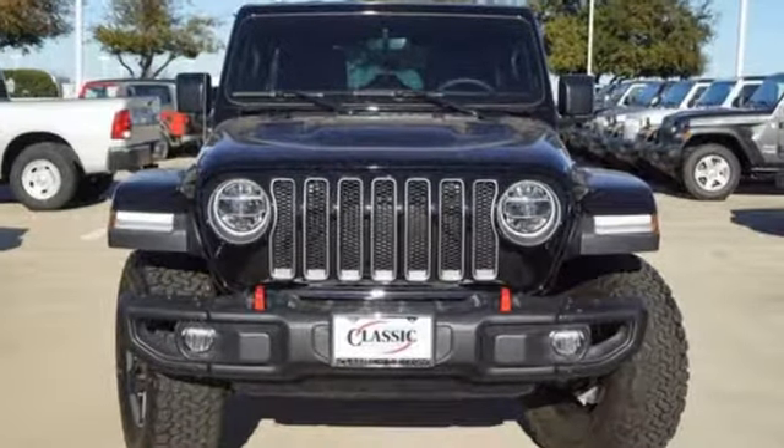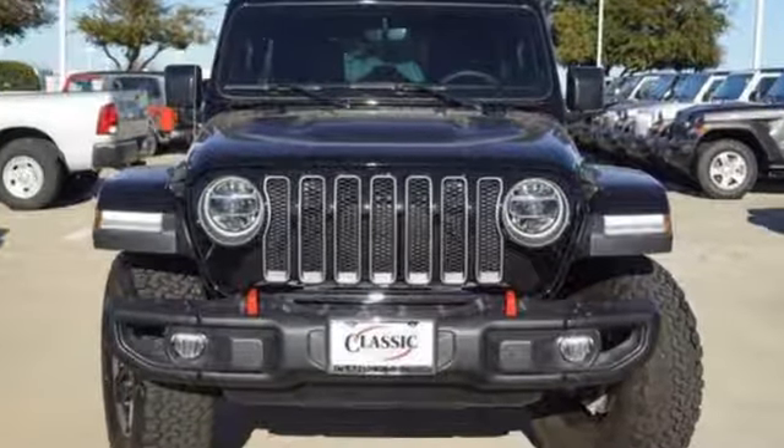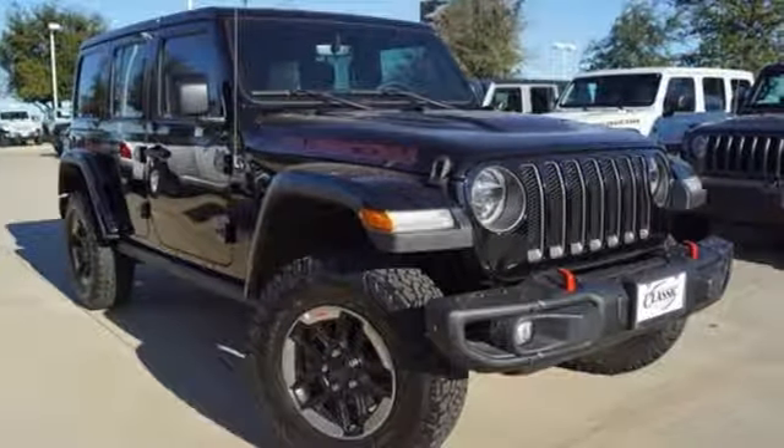Everywhere you want to go, anything you want to do, Jeep takes you there. The time is now — see it for yourself today.